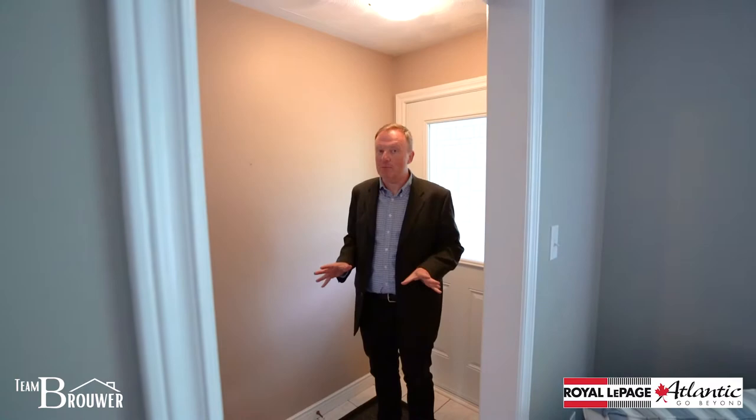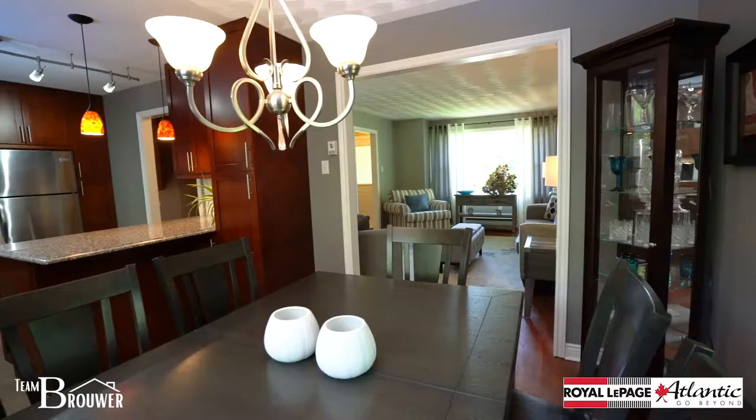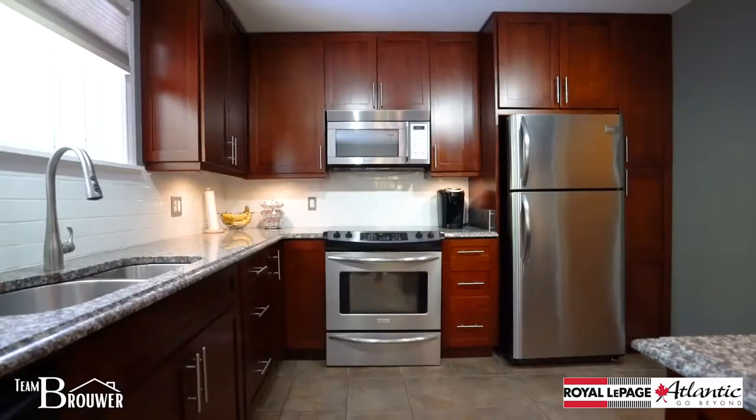This home is a side split, so it really has something for everybody because every floor is unique. The main floor has great space — a nice living room and an excellent dining area that opens into this completely renovated kitchen.